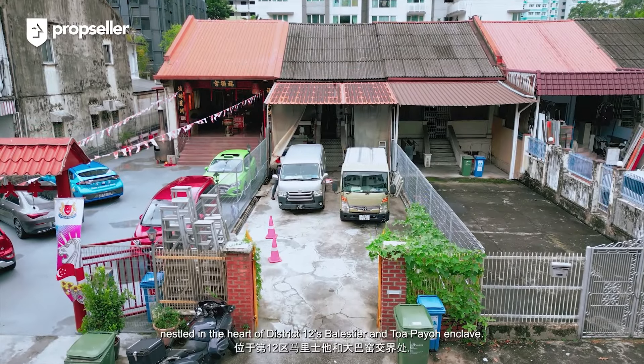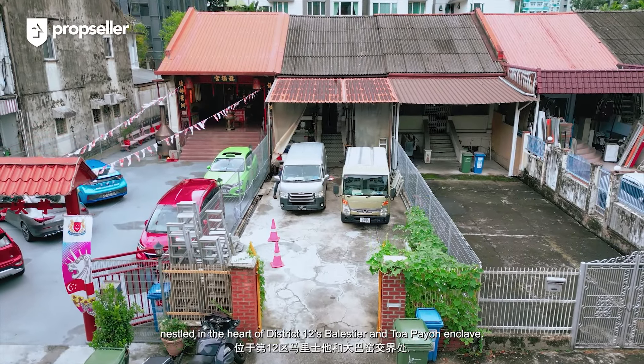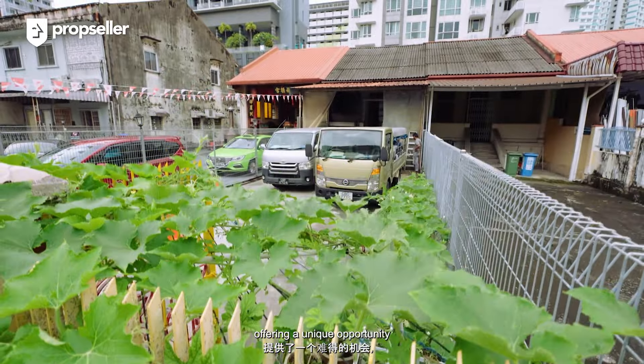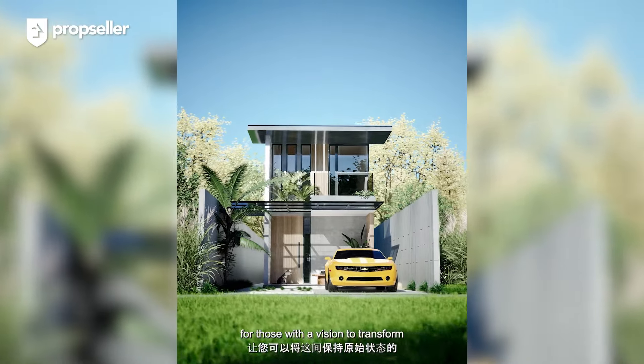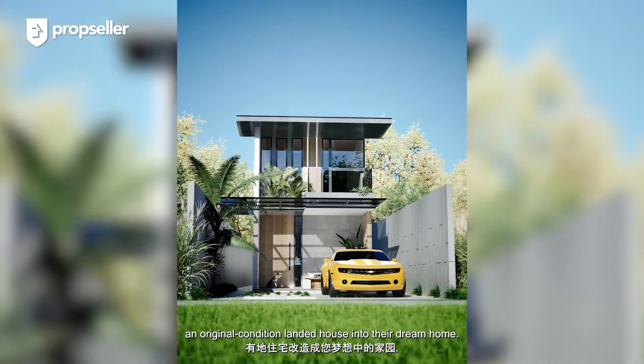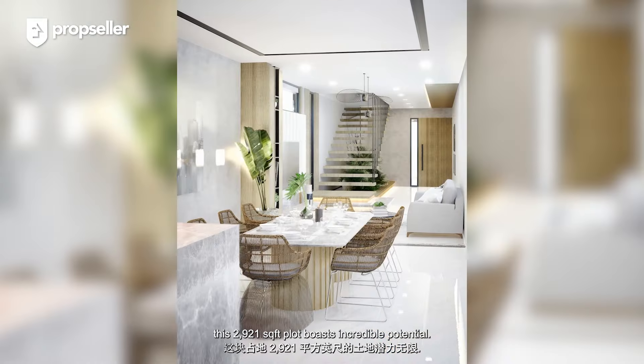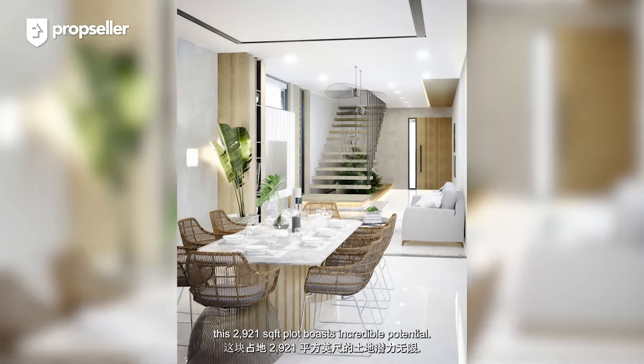Welcome to 17 Kim Kiat Lane, nestled in the heart of District 12's Balestier and Toa Payoh enclave. This property is a rare gem, offering a unique opportunity for those with a vision to transform an original condition landed house into their dream home. With a freehold status, this 2,921 square feet plot boasts incredible potential.